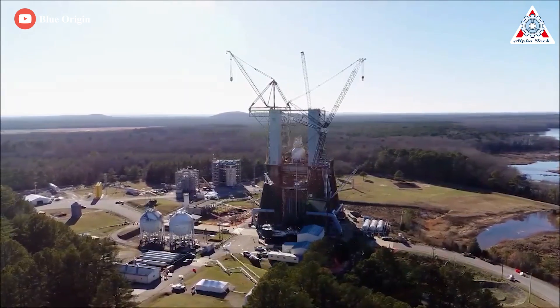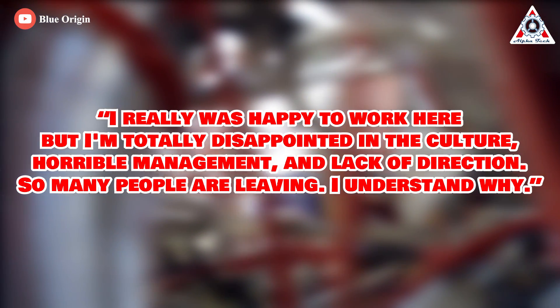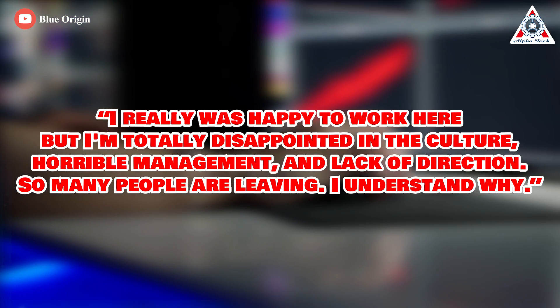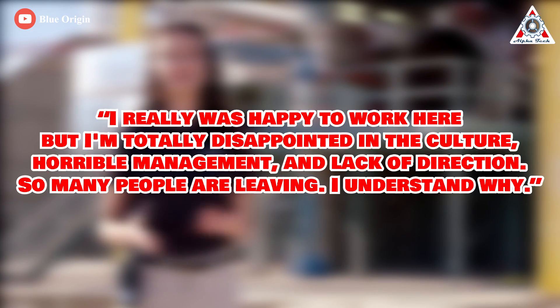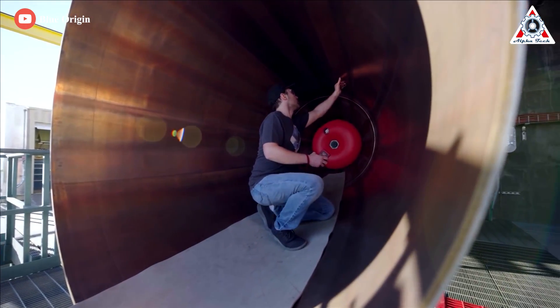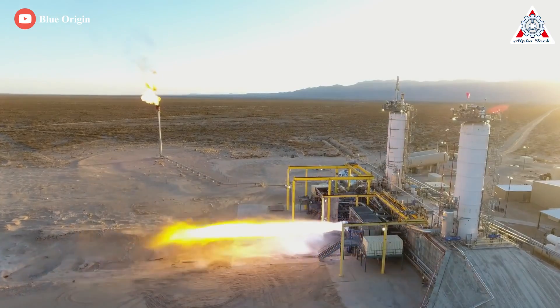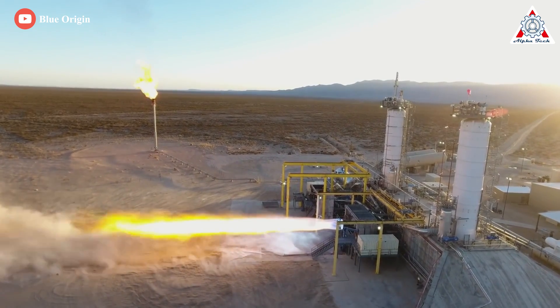There were employees who gave only one-star reviews. One said: 'I was really happy to work there, but I'm totally disappointed in the culture — horrible management and lack of direction. So many people are leaving, I understand why.' There are many opinions that managers are clueless, that there's some passion for space but no follow-through. If that's the case, there's no reason why engineers who are passionate about space can continue to devote themselves to Blue Origin.